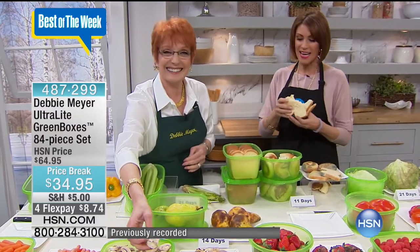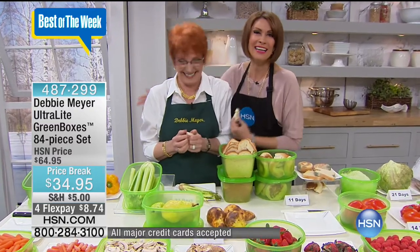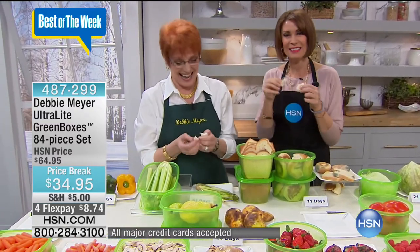We're going to go right out to Texas because Diane is calling. Welcome to HSN, Diane. I understand that you're a fan of the green boxes. Oh dear — Debbie Meyer is a miracle worker. We love her. The green boxes. I love them.